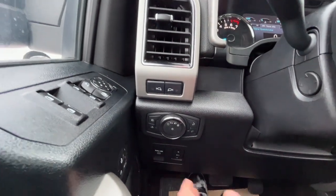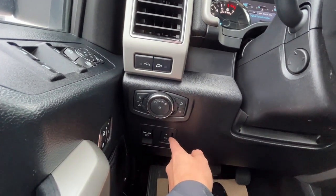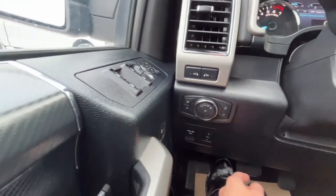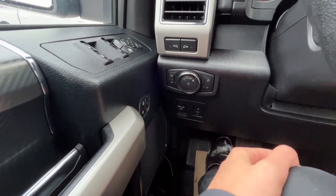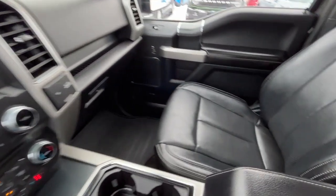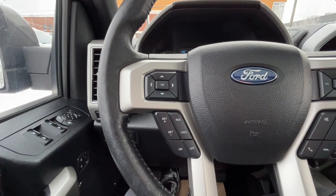Over here we have our lights and then some LED box lighting. Below we have our power adjustable pedals. To the left we have our three memory settings for the driver's seat position, and we also have a power adjustable passenger seat.